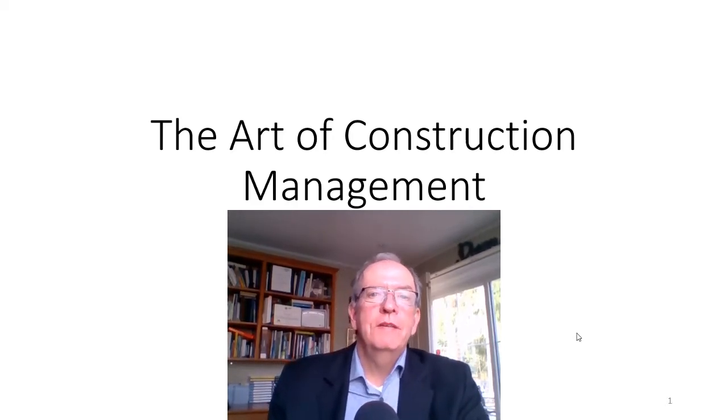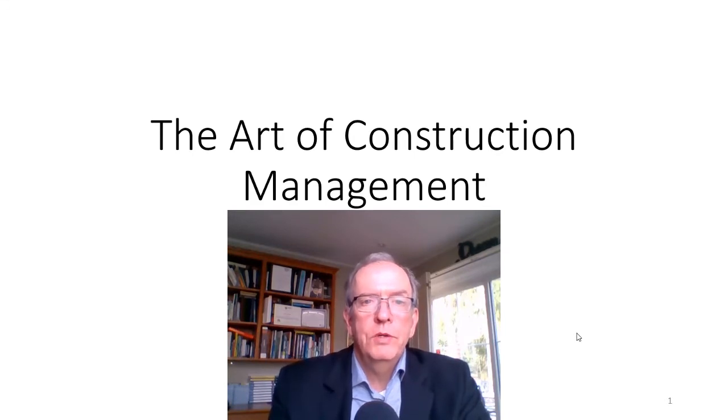Hi everyone, my name is Tom Stevenson and I'm here to tell you about the Art of Construction Management, which is a course being offered by the Construction Institute of Canada. This two-session, three-hour each session, six-hour total course is going to involve looking at some of the tools, techniques, and mental models that you can use to effectively run your business and your projects.